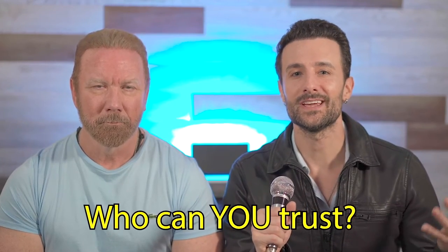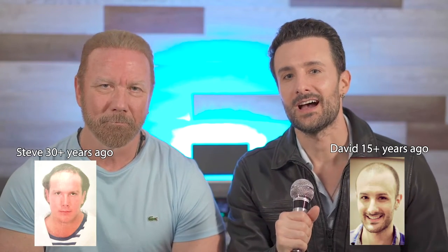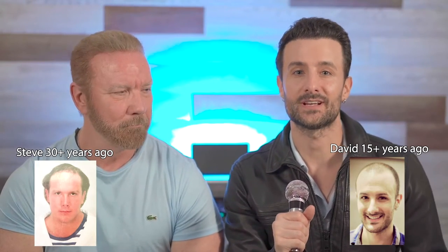Hair transplant clinics — who can you trust? I'm David DiMuzio. And I'm Steve Cook. Today we are going to give you a guide of how you can find a hair transplant clinic that you truly can trust.